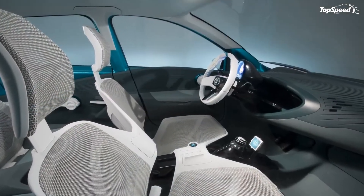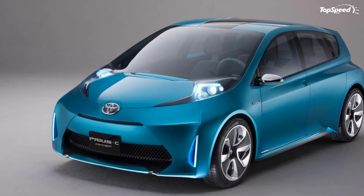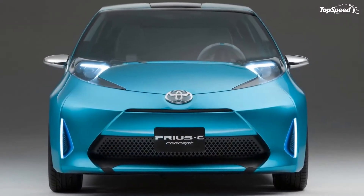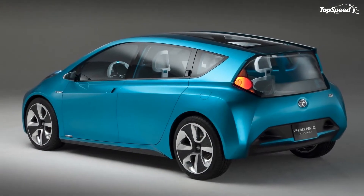Exterior and interior: the new Prius C aims to attract younger buyers, so it's no surprise that its exterior design is much sportier and aggressive, with a revised front end and new headlamps. We're just hoping that at least some of the new elements will actually make it to production.